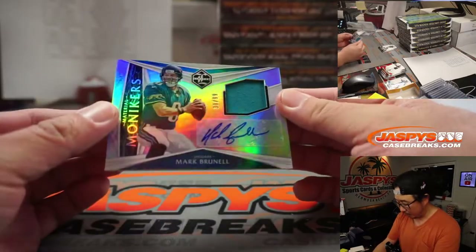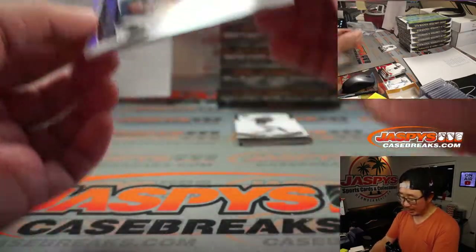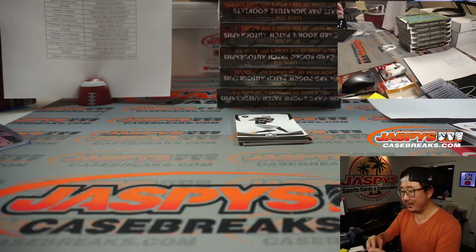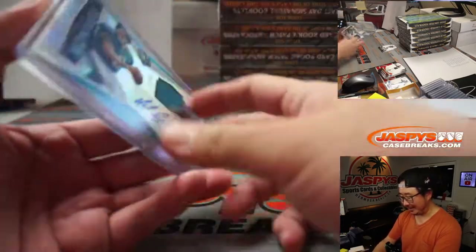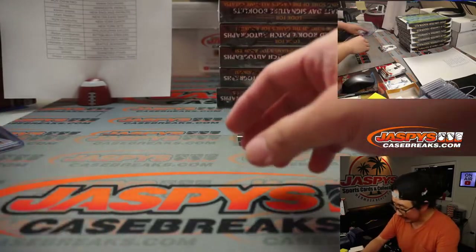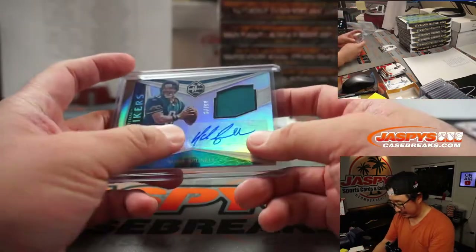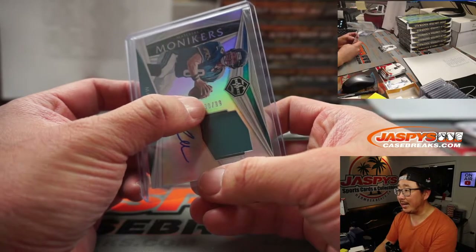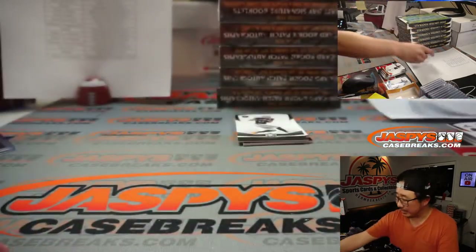Then we got Mark Brunell jersey and autograph, 30 out of 99. Mark Brunell — that's a number block team, so it goes to that digit right there, 0. So 30 out of 99, we go with 0. That's going to go to David Razor.